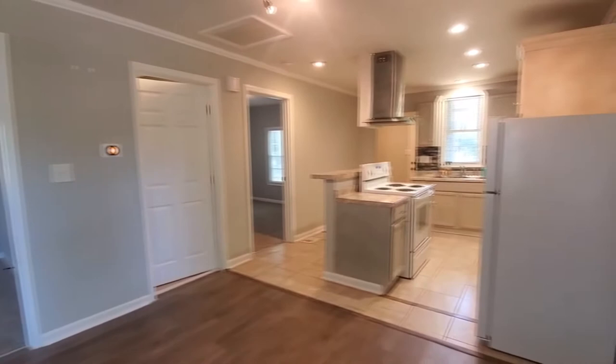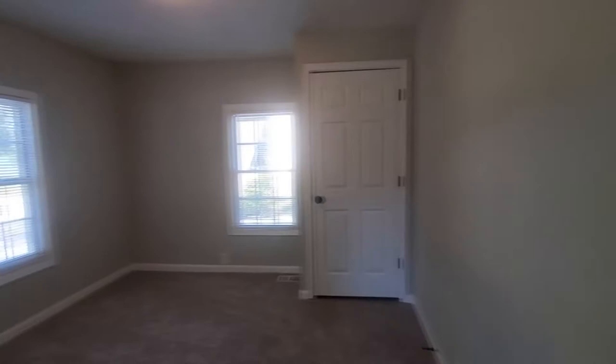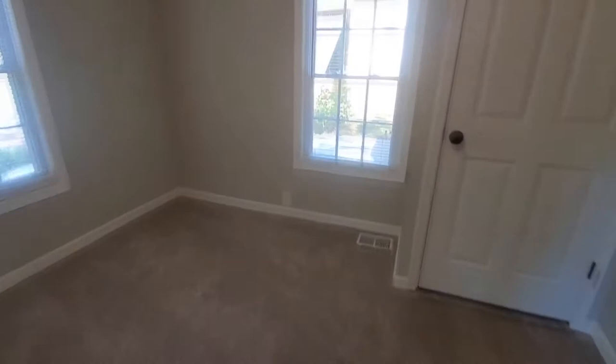Such a great remodel. So we'll check out this first bedroom here — this is on the front side of the home. Carpeted bedrooms, nice closet space.